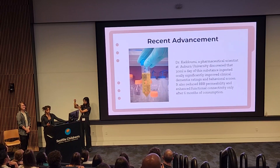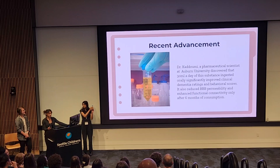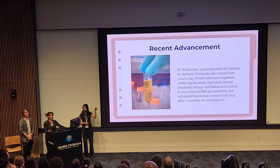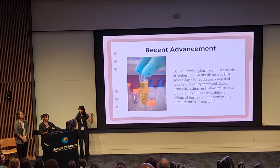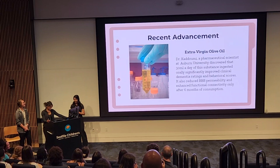Additionally, Dr. Kadumi, a pharmaceutical scientist at Auburn University, discovered that 30 milliliters a day of a certain substance, when ingested orally, significantly improved clinical dementia ratings and behavioral scores, reduced BBB permeability, and enhanced functional connectivity after just six months. After asking the audience for guesses — including vinegar, apple juice, and urine — the answer was revealed to be extra virgin olive oil.